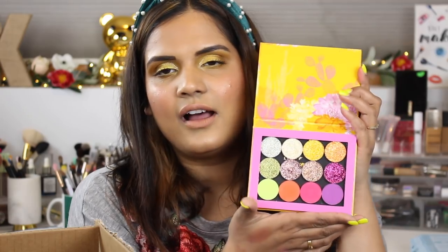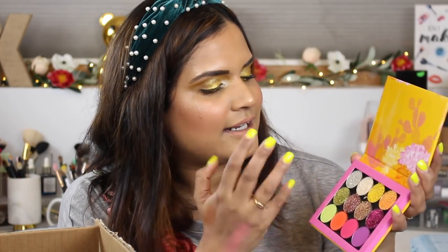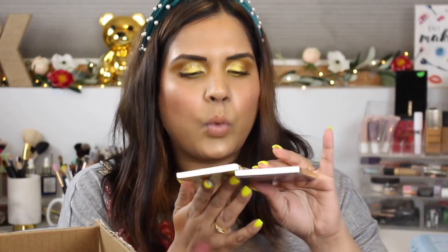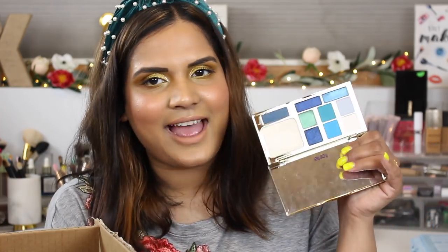I got the ColourPop Festival Collection palette — I posted a swatch party video on it. There's something so appealing about the shades, the colors, and the packaging; it's just beautiful. I also picked up the Tarte Icy B*tch palette — I can't believe it sold out. I don't think you can buy it on Sephora anymore, but I want to do an eye look with it and film it for you guys, so stay tuned.